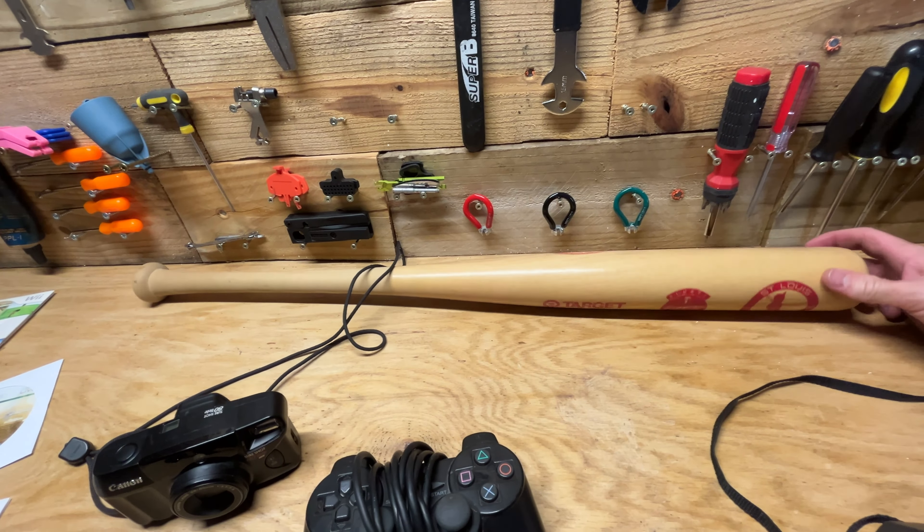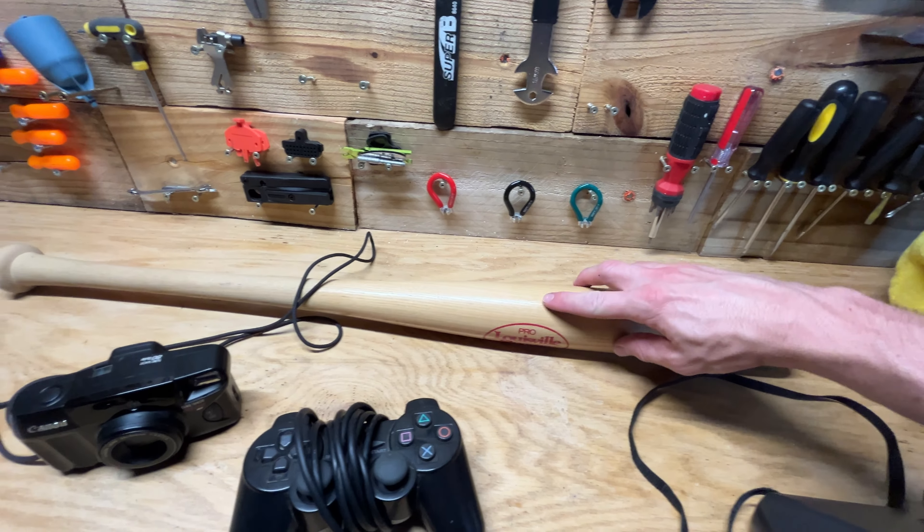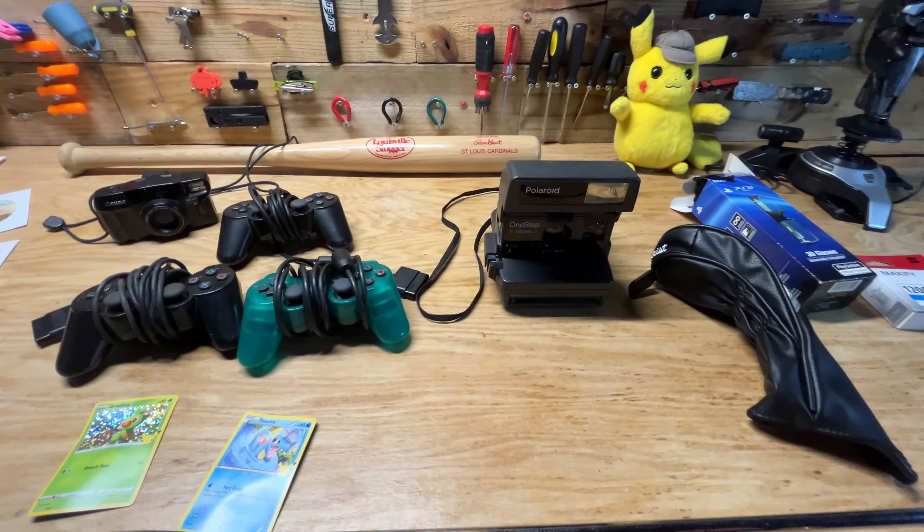Got this Pro Slugger Cardinals promotional baseball bat — these seem to be selling well on eBay. There's a little mark on it, but 40 bucks is what I'm hoping to get out of that.